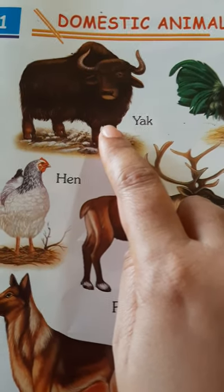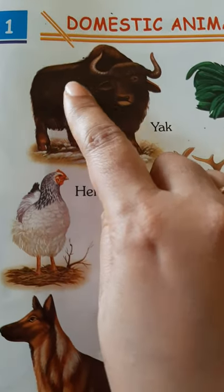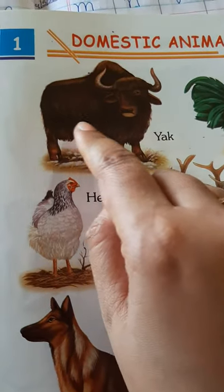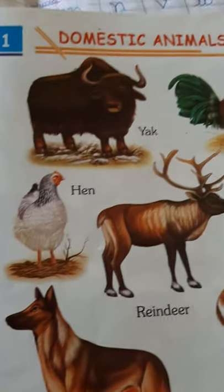Yak. The yak is found in a very, very cold climate. The body of the yak has woolly hair — fur — so that it keeps the body of the yak warm, and it doesn't have to wear woollen clothes like us.